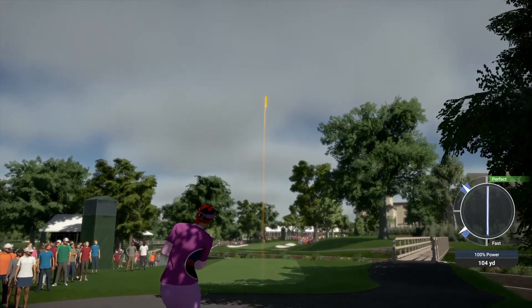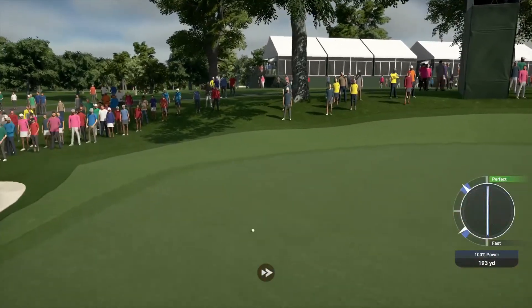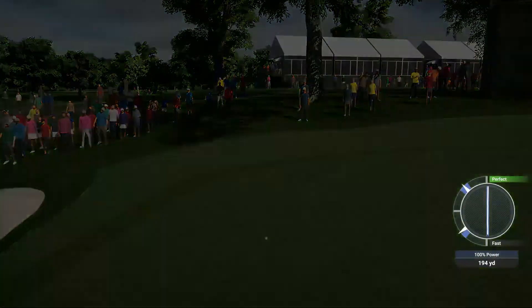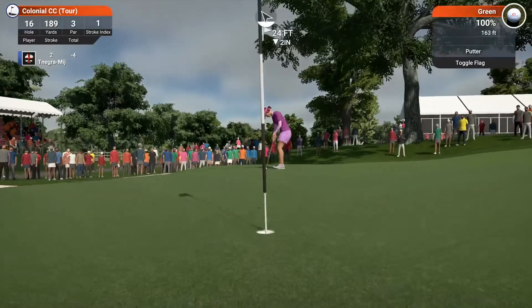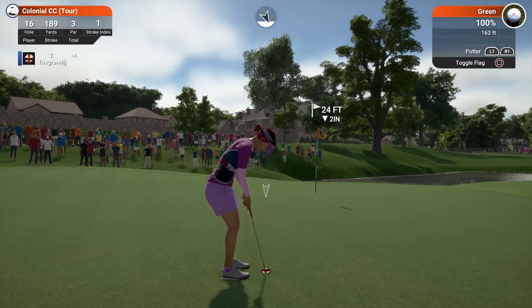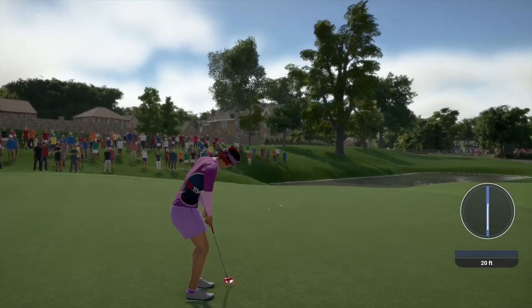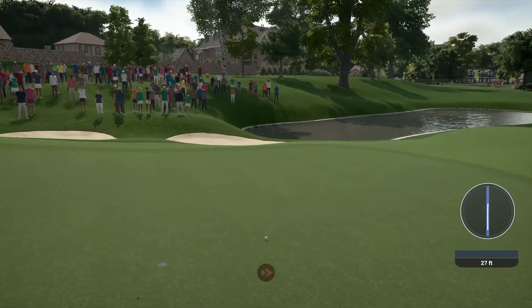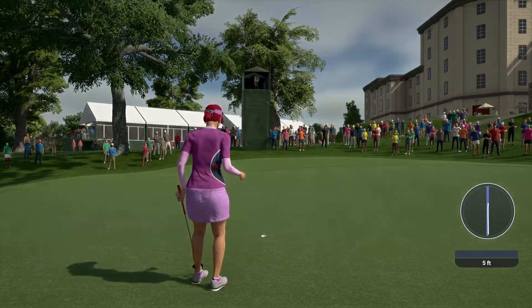Going with the six iron. Looks like there could be a bit too much club on it. In the end, I think that'll play on the green, from 24 feet away. And this putt is for par — a decent little putt there. Currently sitting at four under for the day.